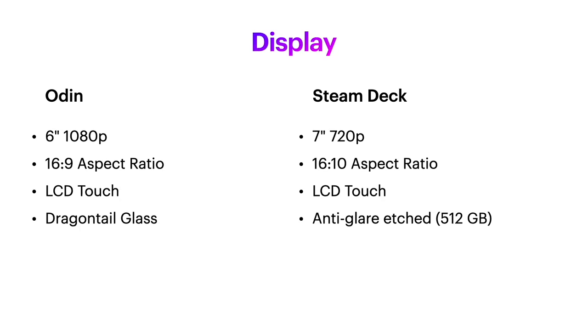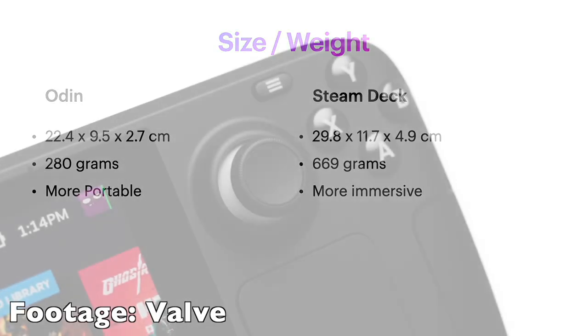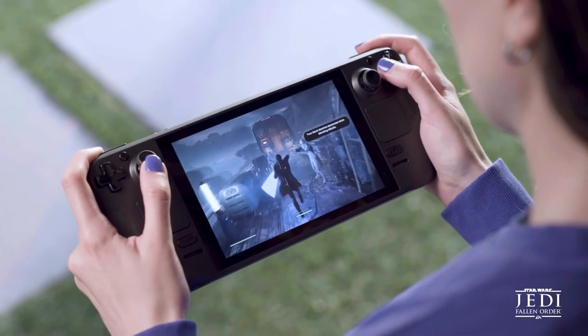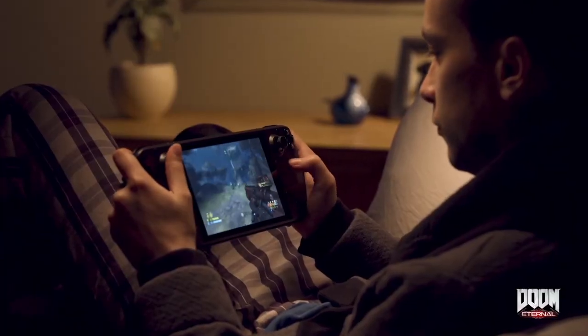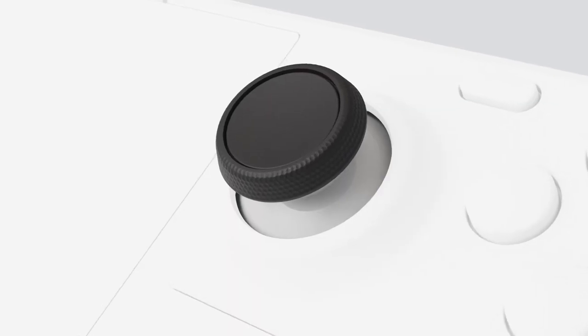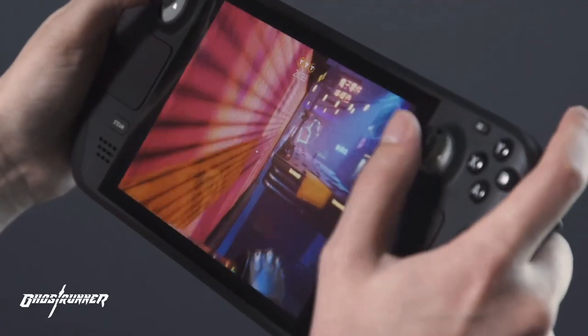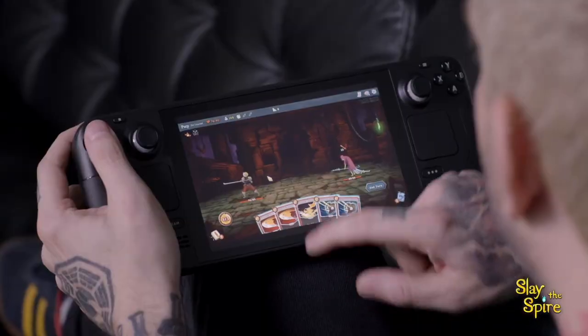Looking at the display, they're quite similar. You've got the 6-inch 1080p display on the Odin with a 16:9 aspect ratio, touch display on both. On the Steam Deck you've got the 7-inch 720p with a 16:10 aspect ratio, which is a bit better for PC gaming, but with a lot of other games you'll get black bars on the top and bottom. Some people consider the 720p screen a disadvantage, but for PC gaming it's actually much better because you'll need much less processing power, and PC games are typically expecting more powerful systems to run.